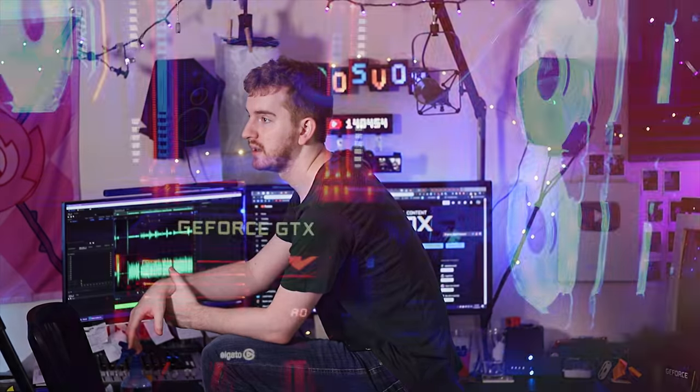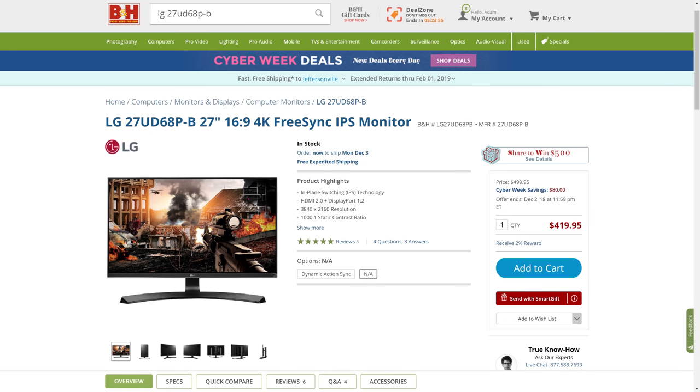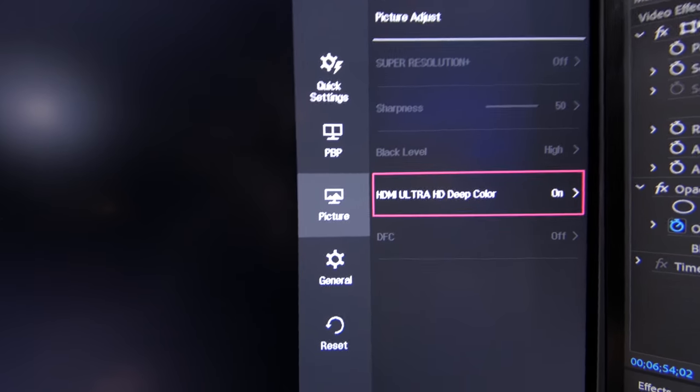I basically bought the 27UD68 when I wanted to review the Elgato 4K 60 Pro. I wanted a monitor — I didn't have a 4K TV yet, so I had nothing to hook up my PS4 Pro to display proper 4K and review the capture card. It was fairly affordable, like $300 or less, and it's a nice IPS panel. You have to turn on Ultra HD HDMI color for the PS4 Pro to see the 4K mode, but it's been an amazing panel. A couple of friends use it as a main monitor for editing and they've absolutely loved it.